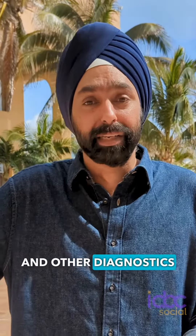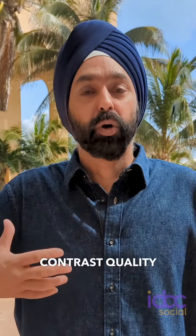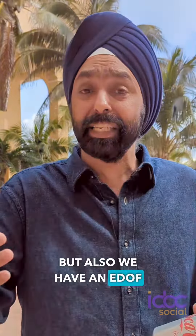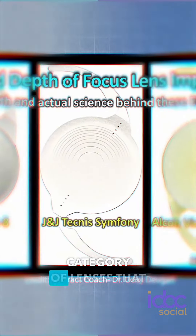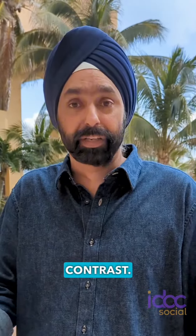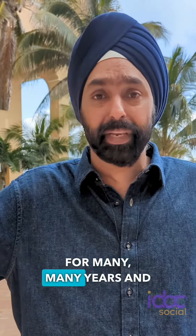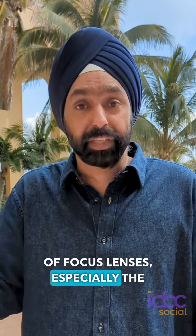We have aberrometry and other diagnostics that show us the impact of taking care of that diopter, and there's a contrast quality of vision benefit. We also have EDOF lenses, enhanced monofocal lenses — another category of lenses that are still fairly stable with very minimal reduction in contrast. So if someone has stability for many years and has a pretty healthy ganglion cell complex still, I would definitely think about extended depth of focus lenses, especially the enhanced monofocals.